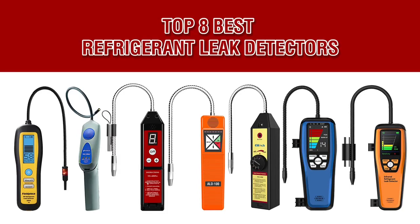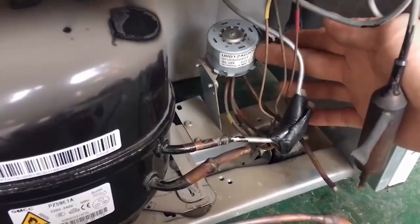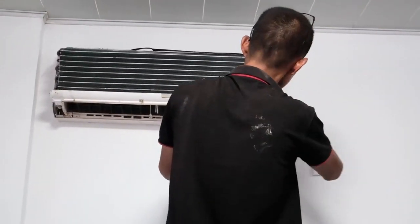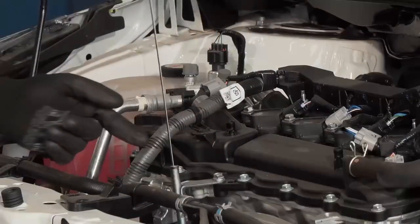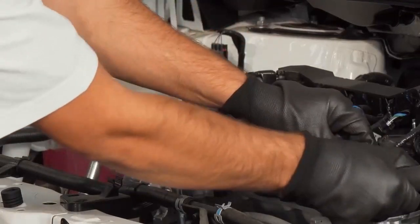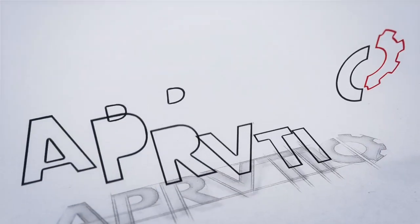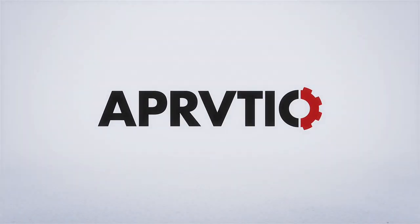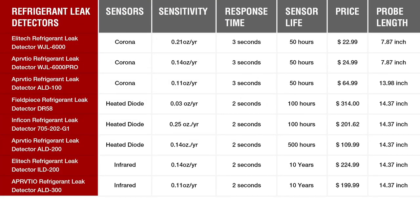Hello and welcome to our review of the top eight best refrigerant leak detectors in 2023. Keeping your refrigeration system running smoothly is crucial, and detecting any leaks as soon as possible is key to maintaining efficiency and avoiding costly repairs. In this video, we'll be taking a look at some of the best refrigerant leak detectors on the market, comparing their features and performance.